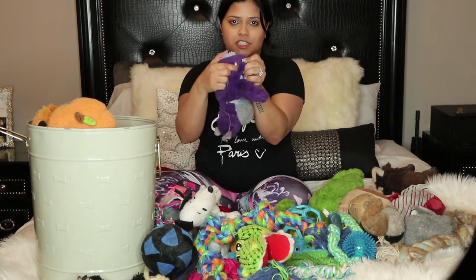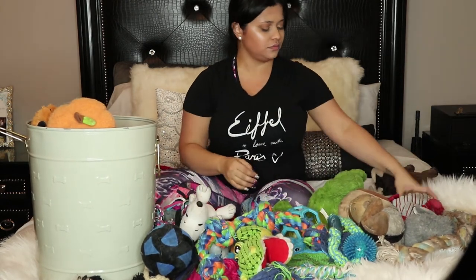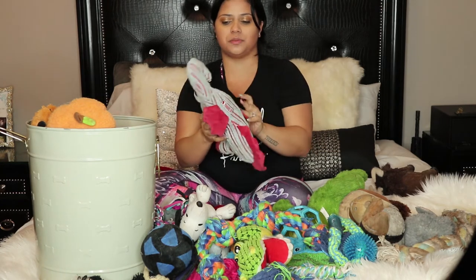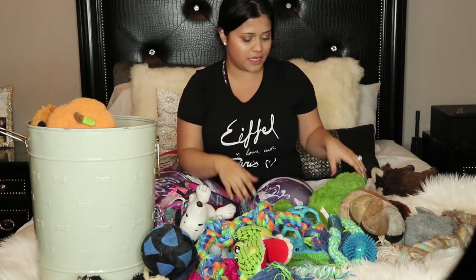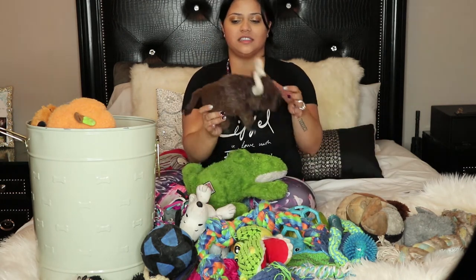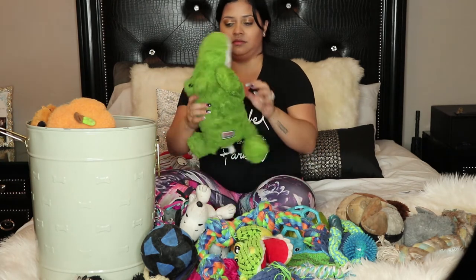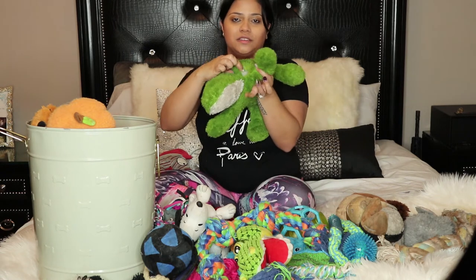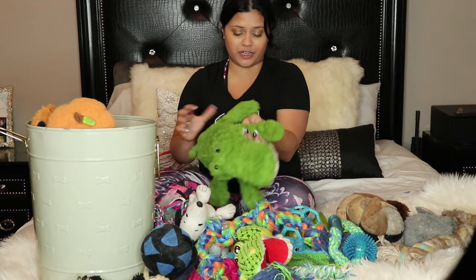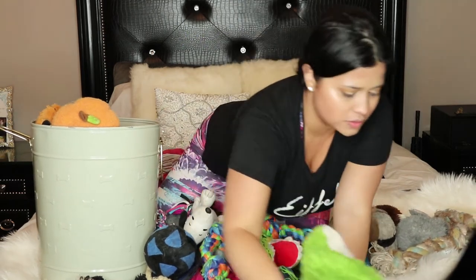This one is broken, has a hole, this one goes. This one is pretty good, no holes, pretty new — this one stays. This one they love it, it's still pretty good, I don't see any holes — it stays. This one has a hole, and this one is actually pretty new. We got them this one last week and it's already broken. This one is from Kong, I think — yes, from Kong. This one goes.